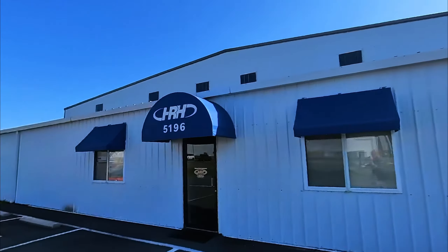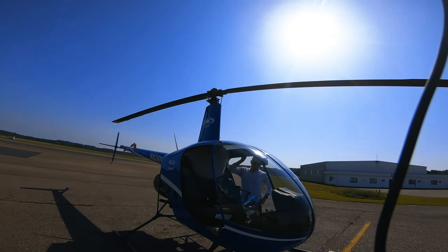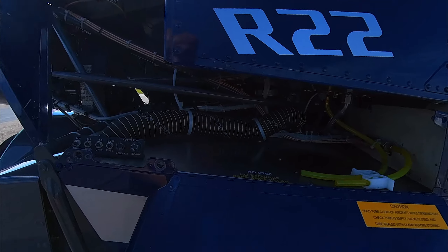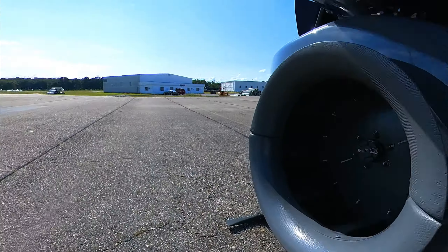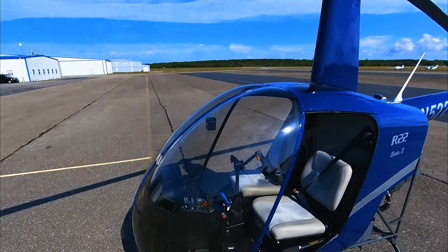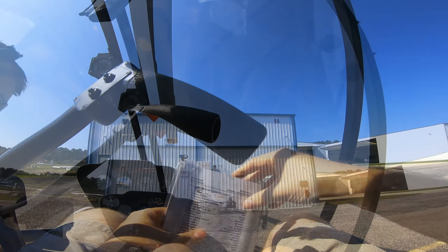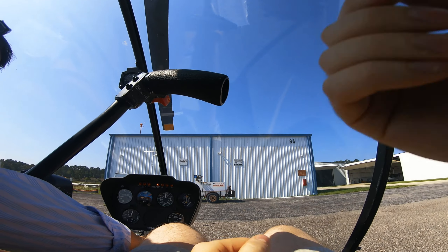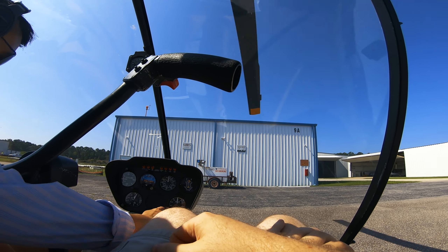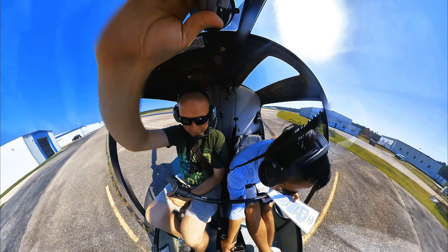I'm at the local flight school here. My name's Erwin Wendley. I'm Nathan. Good to meet you. This is Irwin, one of the awesome instructors at Hampton Roads Helicopters in Chesapeake, Virginia. And this is my very first flight.